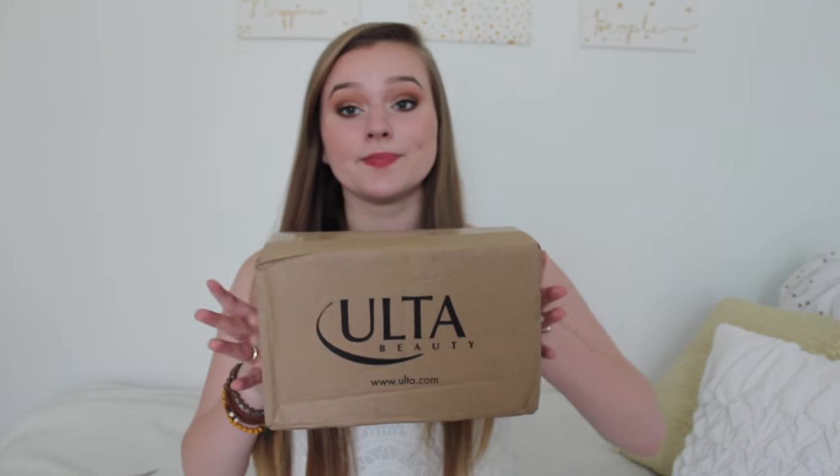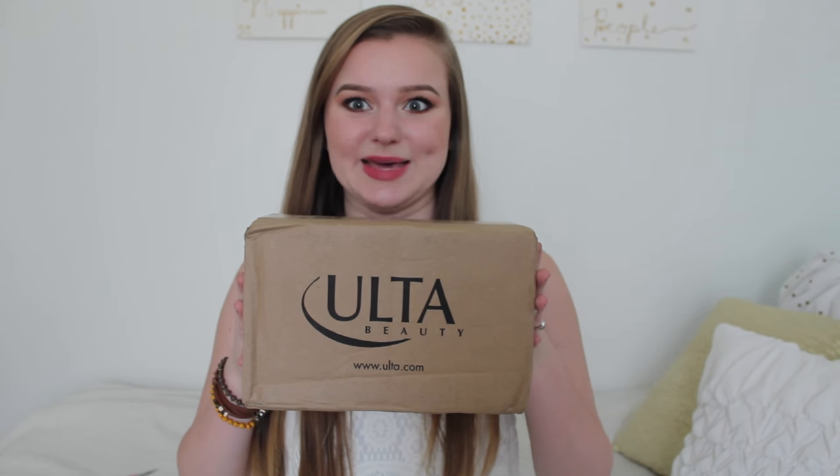I want to apologize in advance about my nails — they're not done, they're all peeled off and they look disgusting. The last thing on my mind when I get a package from Ulta is painting my nails, waiting for them to dry, setting up camera stuff, and then opening it. I gotta open this thing the second I get it. You're lucky I'm filming this because it took everything in me not to tear this open. Anyway, let's hop right into this because I'm excited.